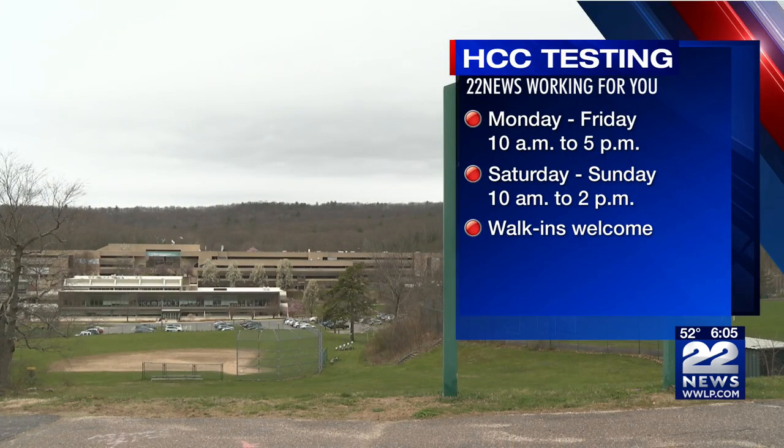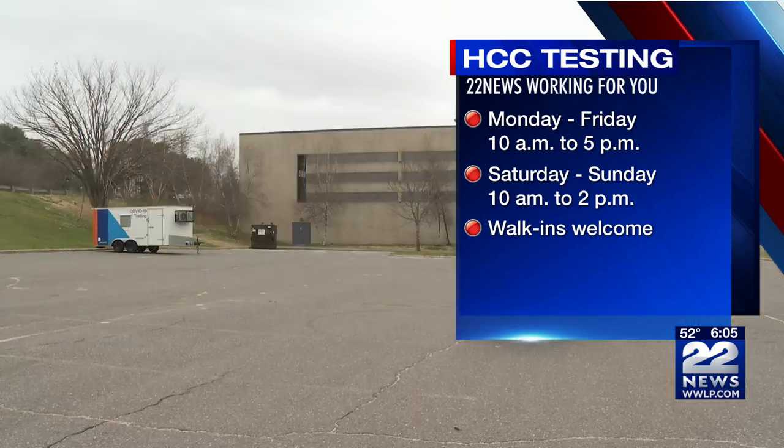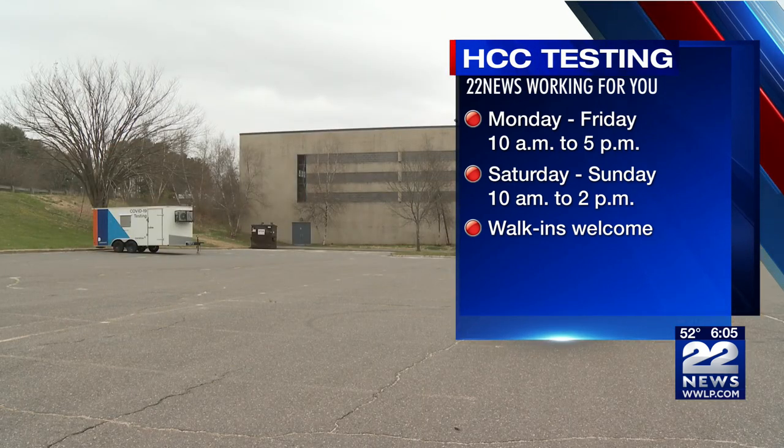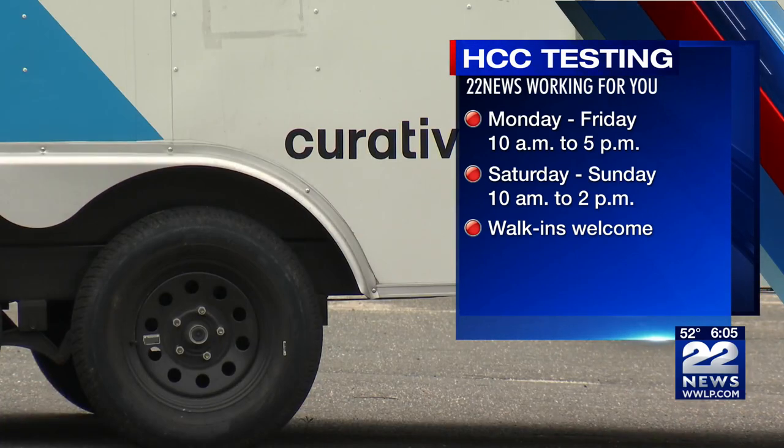COVID-19 testing at Holyoke Community College will start back up tomorrow. Free PCR tests will be offered through Curative's mobile COVID-19 testing trailer seven days a week. The Holyoke Board of Health, Curative, and Holyoke Community College are working together.